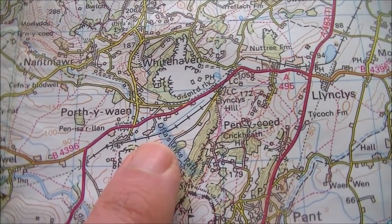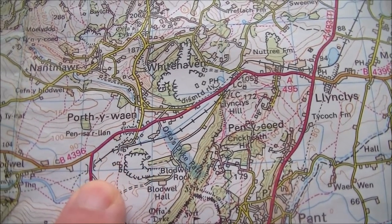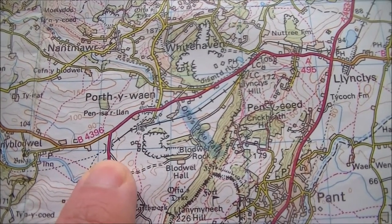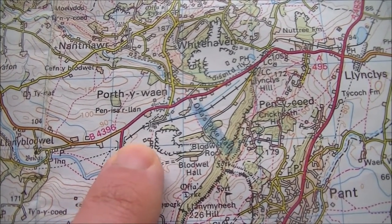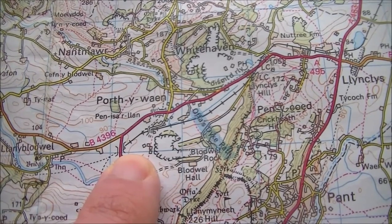Looking back at the map from Offa's Dyke Path, we can see the line go down under this bridge here — this is Blodwel Junction — and you can see the junction there. The station was by the bridge, which is where I'm going to get to next.